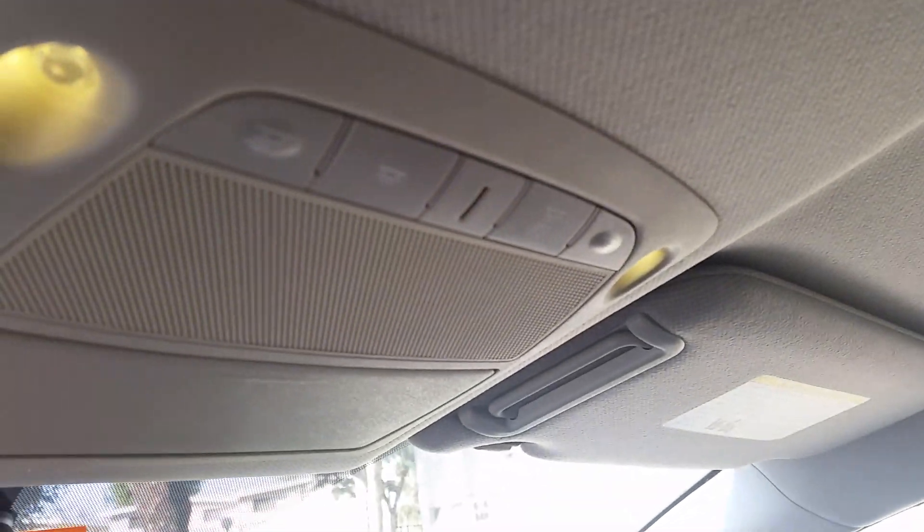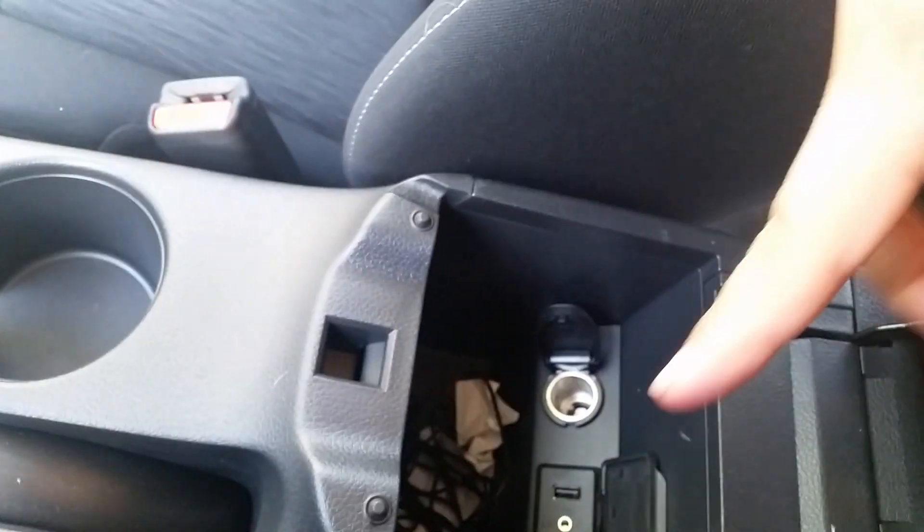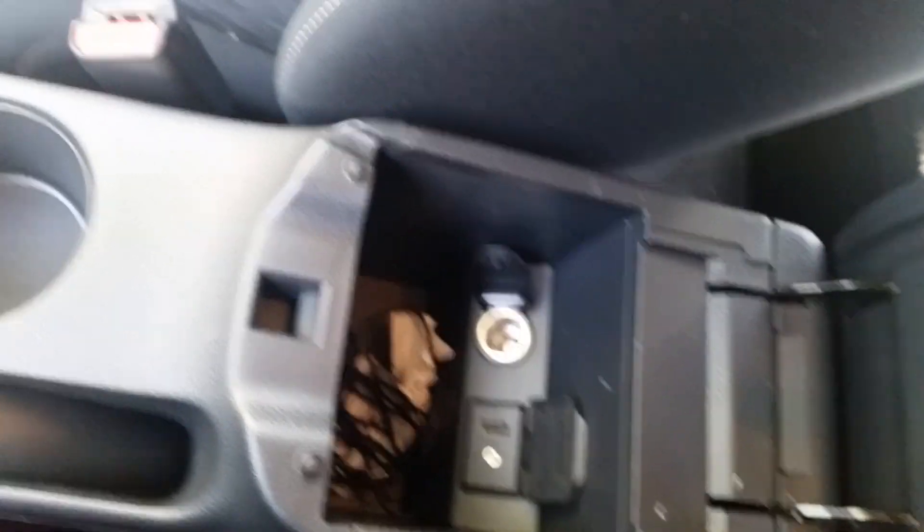So you've got your LED reading lamps right there, a sunglass compartment, and of course you've got storage right here. This is where you connect the Aux and the USB. You've also got another power socket right there, cup holders, and the e-brake.